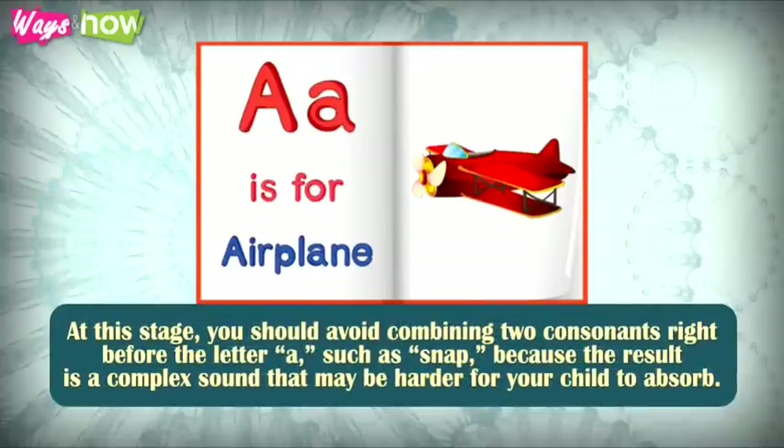At this stage, you should avoid combining two consonants right before the letter A, such as SNAP, because the result is a complex sound that may be harder for your child to absorb.